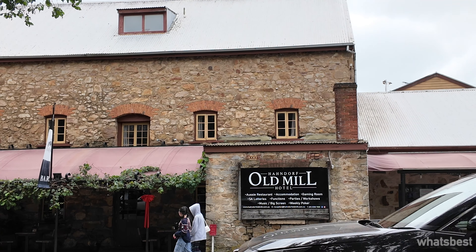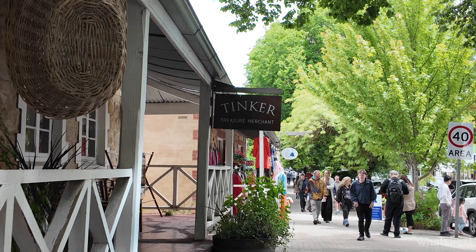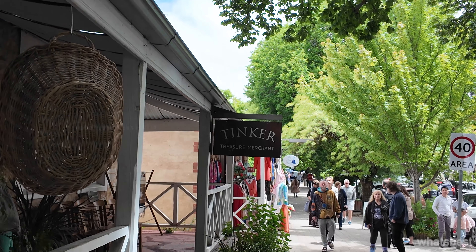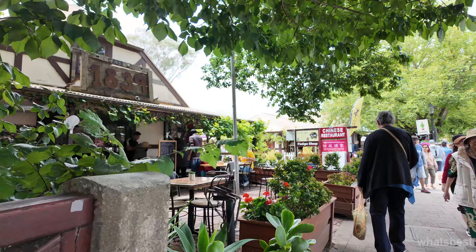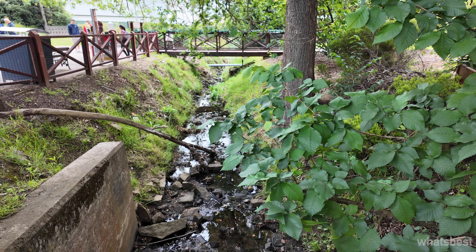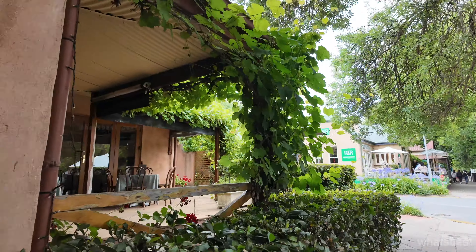Hello adventurers, welcome back to our channel. Today we're setting off on an extraordinary journey to the enchanting Hondorf, a unique gem in South Australia. Tucked away in the Adelaide Hills, Hondorf is not just a town, but a portal to a different era. Join me as we uncover the secrets and delights of Australia's oldest surviving German settlement. So let's start our exploration of this captivating town.